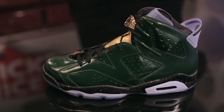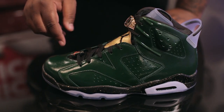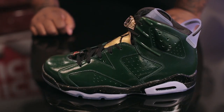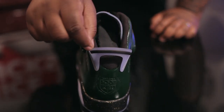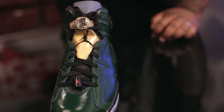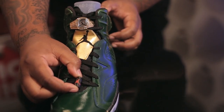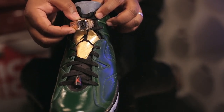To finish things off, we have the Jordan Celebration Pack in the form of the Champagne and Cigar 6s. The Champagne Six features a gloss green leather for the entire upper, a black and gold speckled midsole, a translucent outsole that glows in the dark, a translucent heel tab that also glows in the dark, the Jordan Brand crest branding on the heel, a translucent tongue that glows in the dark, and the famous black and red Jordan lace lock.